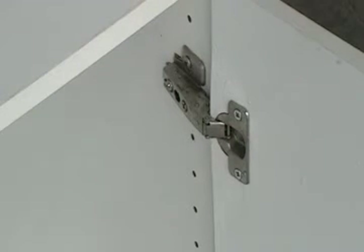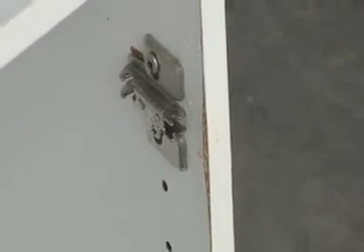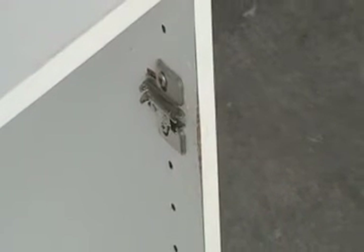First, we will try to rip off the door from the particle board cabinet. As you can see, that ripped right off. Take a look at the damage to the particle board and hinges.